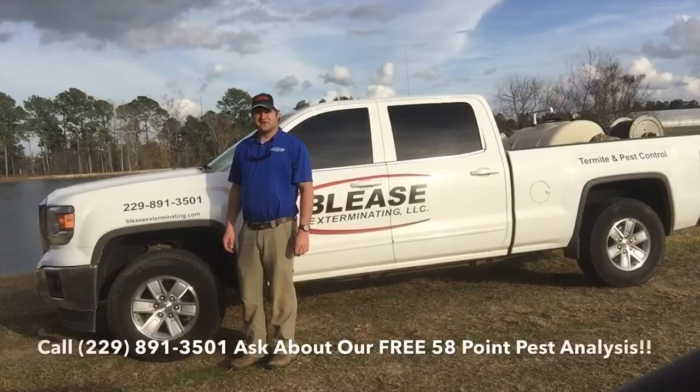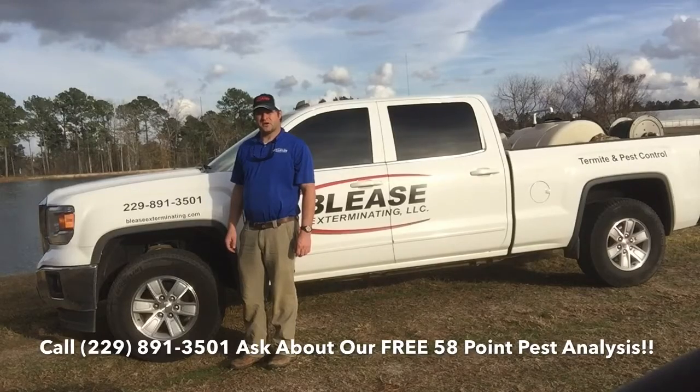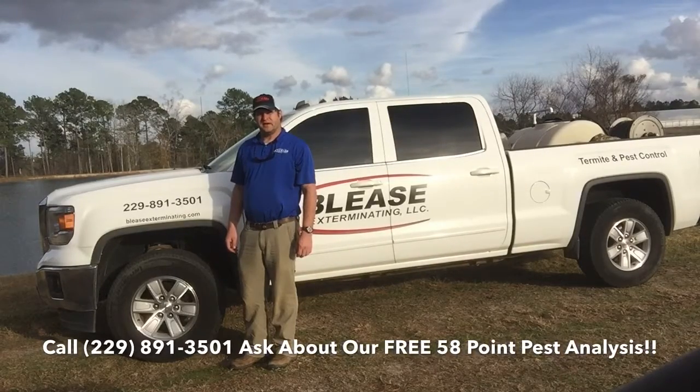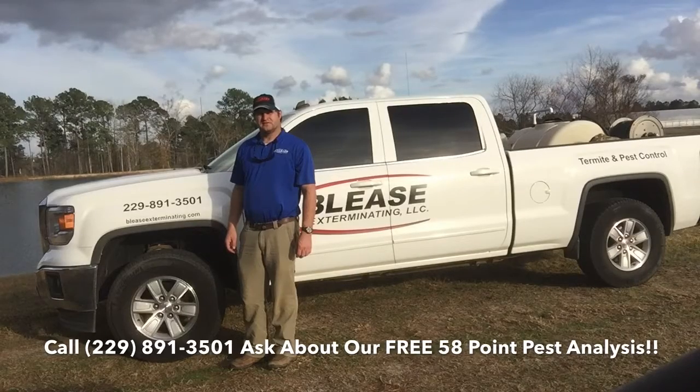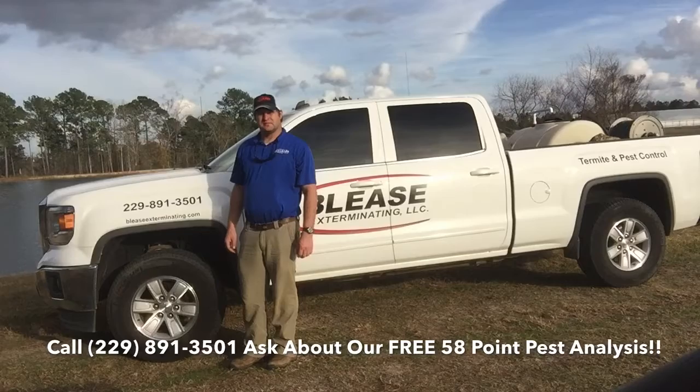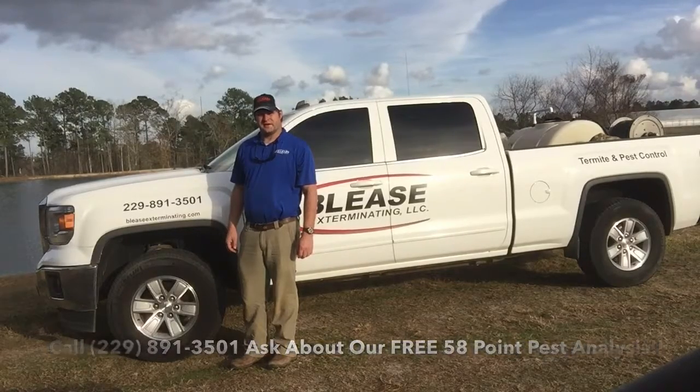I hope this video was helpful to you, and if we can ever help you with a pest problem at your home or office, please give us a call at 229-891-3501 and we'll be glad to talk to you. Again, I'm Bruce Bleece, President of Bleece Exterminating, and I hope you have a great day.